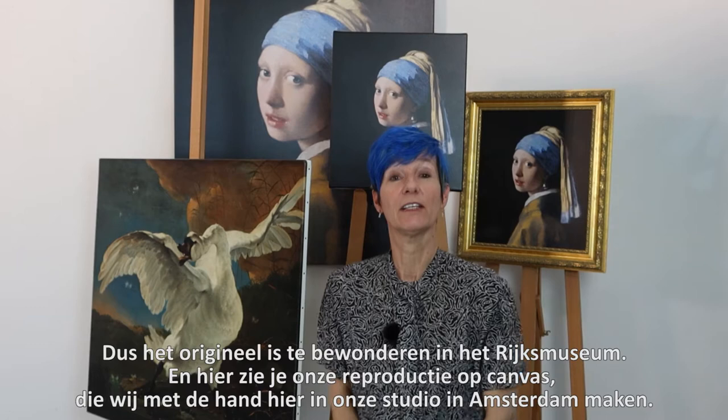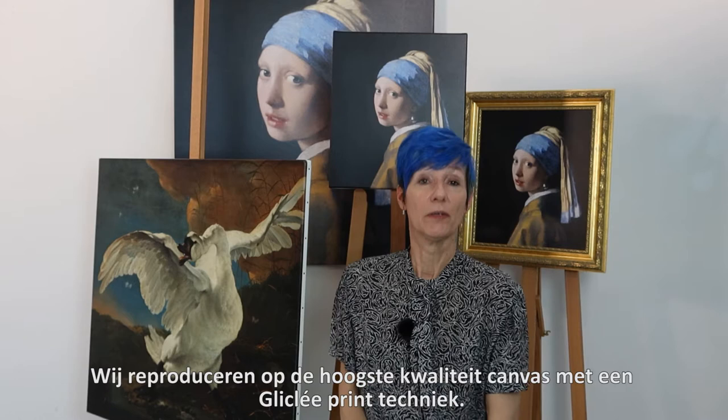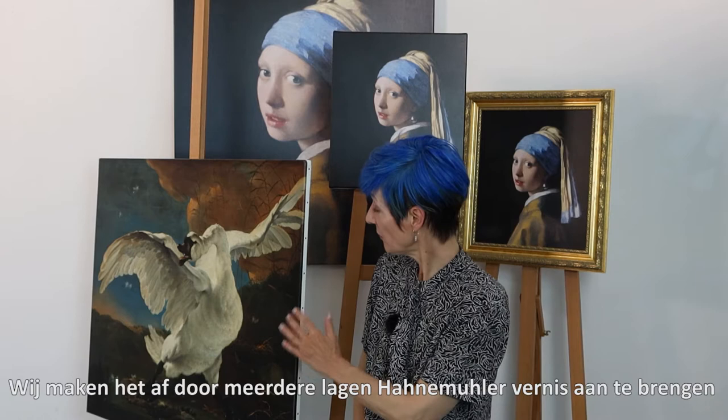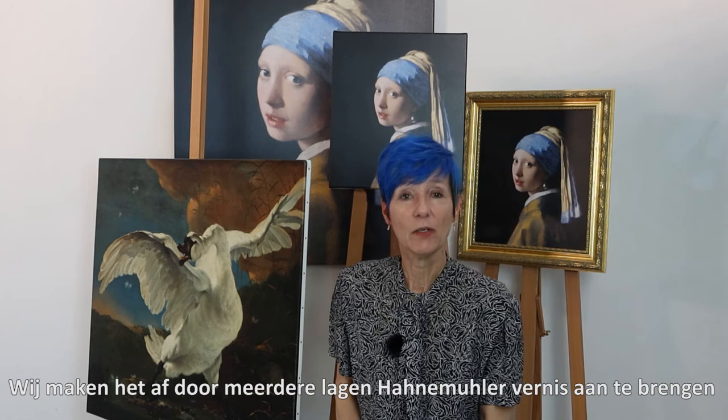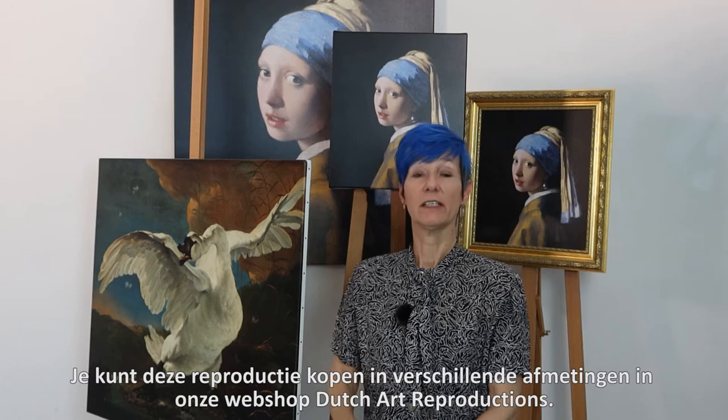The original is hanging in the Rijksmuseum, and here you see a reproduction handmade by us here in our studio in Amsterdam. What we do is we use the very best canvas, the very best Cicle printing technique, and then we finish the reproduction with several layers of Hahnemühler varnish and our trademark finish — the little custom made nails in the side of the stretcher frame.